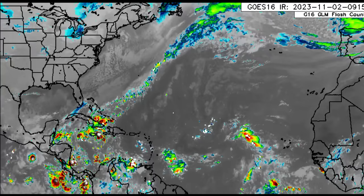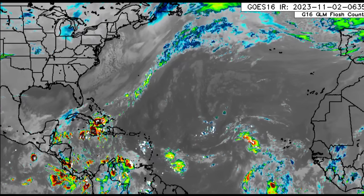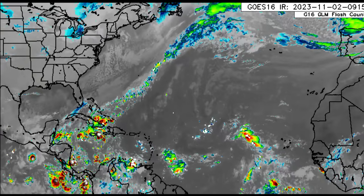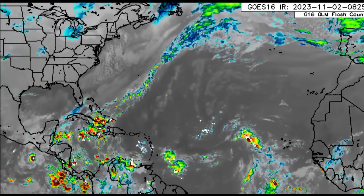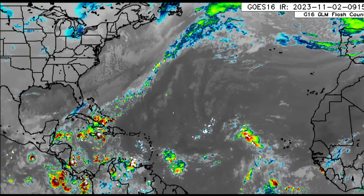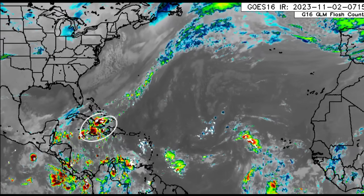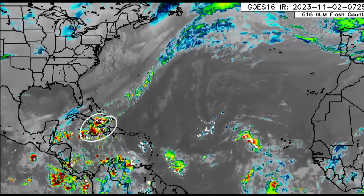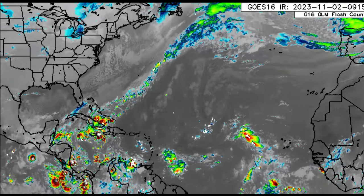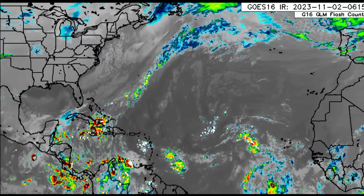Hey everyone, it's Danny, and welcome to this update video. We're going to be talking about all the activity in the Caribbean — Invest 97L and all the activity associated with a low pressure center and a trough in the northern Caribbean that's helping to produce a lot of activity across some areas, bringing some heavy rainfall and increasing the flood threat.